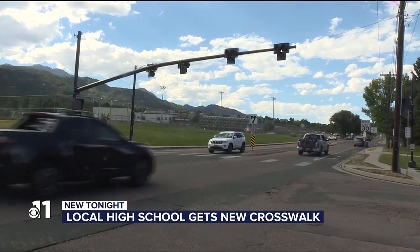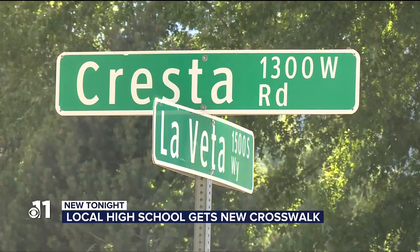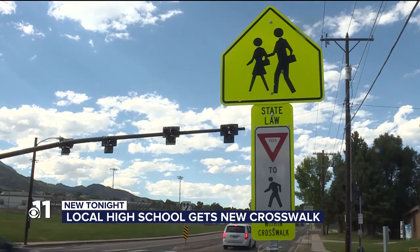Karen Sandoval was not the only one concerned about students crossing the street in this Cheyenne Mountain neighborhood. The city of Colorado Springs noticed too, and after a few months of planning, they installed this.